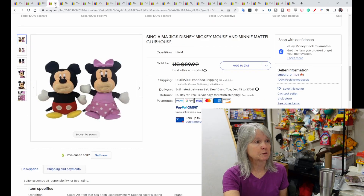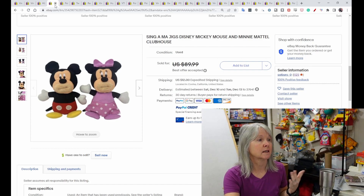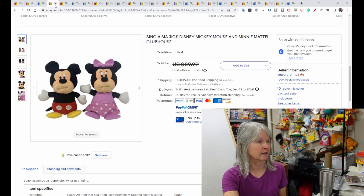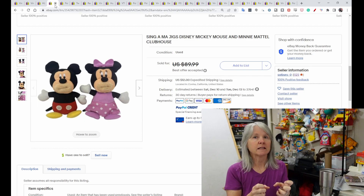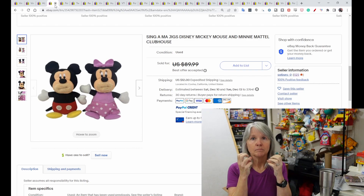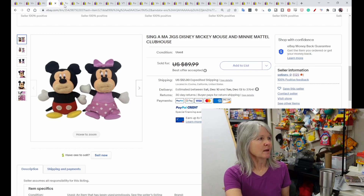I hadn't seen these before — there is a Mickey and Minnie Singamajigs set. There were some really high comps but they were new in the box. These two Mickey and Minnie sold for $65 and the buyer did leave positive feedback. If you're not familiar with Singamajigs, when you squeeze their bellies their mouth sings songs — almost by syllables, so you have to keep squeezing them.